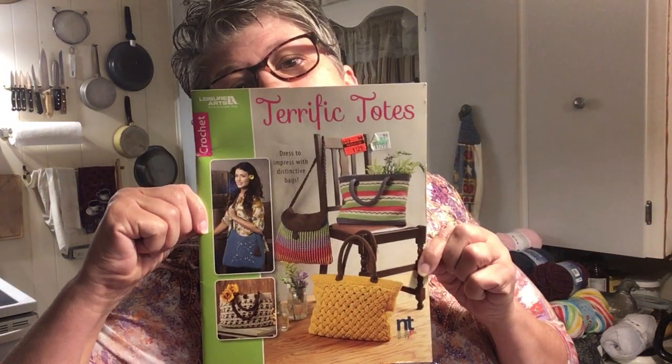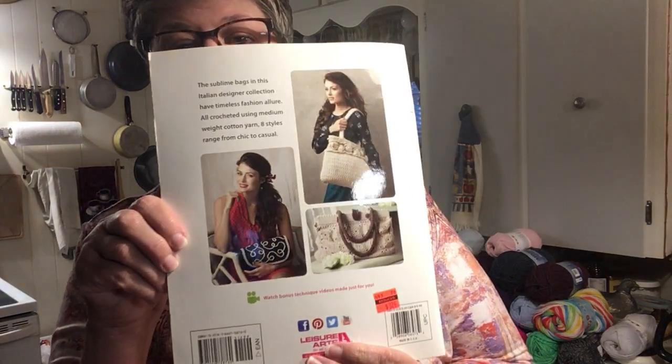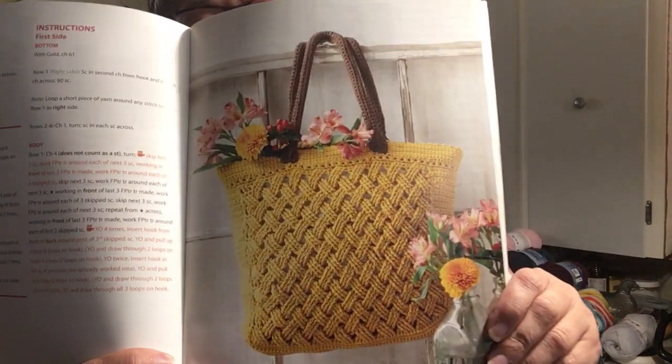I got two Leisure Arts crochet books. I do both — I crochet, I knit, I cross stitch, I do a little sewing, and I'm going to try to do more sewing. I got Terrific Totes for $1.29 — marked down from $3.24. These are well done. I particularly like this one; I don't know what that stitch is, y'all may know. Very cool, and I like the way they did the handles.